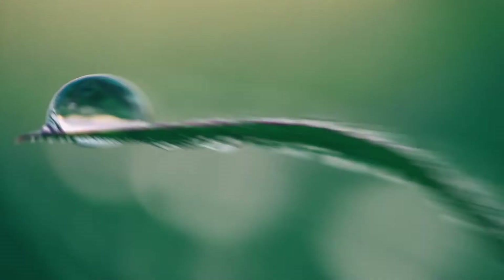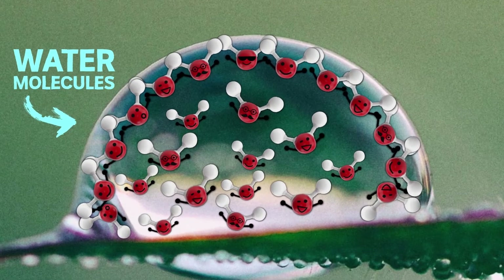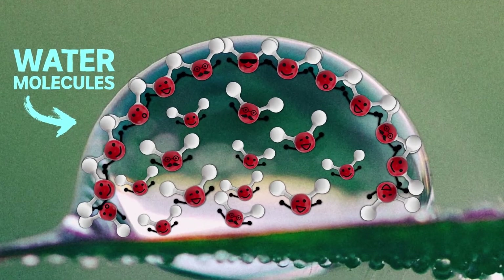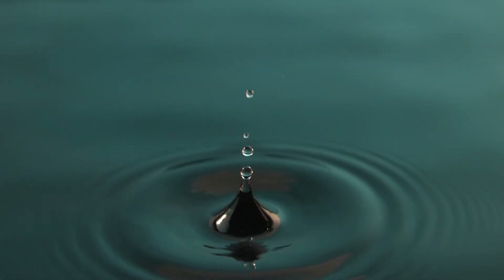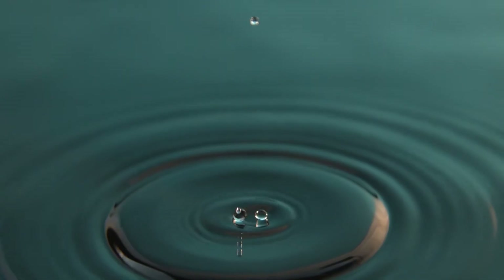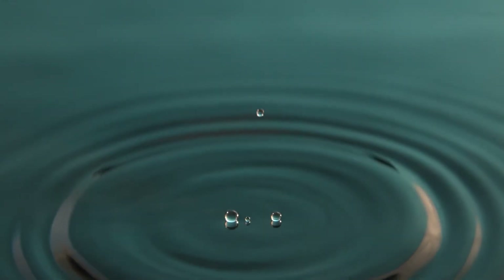This happens because the molecules that make up water are attracted to each other, and like all good mates, they cling together and it takes a bit of force to break through that. Here's a closer look at surface tension in slow motion. When this droplet hits the water, the surface stretches and bounces the drop back into the air. Pretty cool.